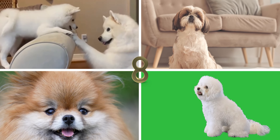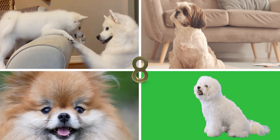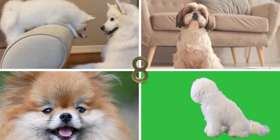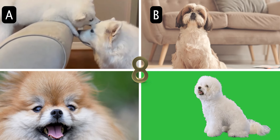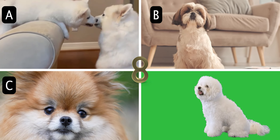Number 8. What toy dog breed is small, fluffy, and has a distinctive curled tail that is bred to resemble the lion's mane? A. American Eskimo Dog, B. Shih Tzu, C. Pomeranian, or D. Bichon Frise.